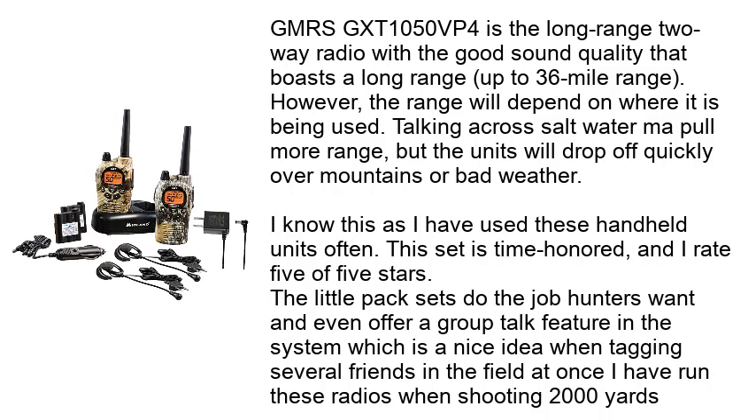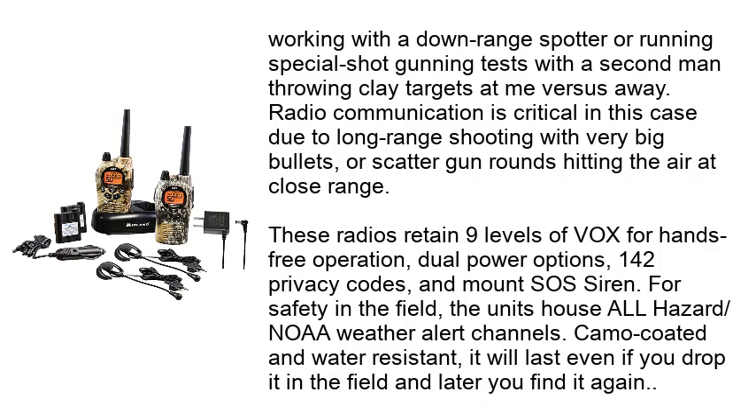This set is time-honored and rates 5 out of 5 stars. The pack sets do the job hunters want and even offer a group talk feature, which is a nice idea when tracking several friends in the field at once. I have run these radios when shooting 2,000 yards, working with a downrange spotter, or running special shotgunning tests with a second man throwing clay targets — radio communication is critical in this case due to long-range shooting with very big bullets, or scattergun rounds hitting the air at close range.